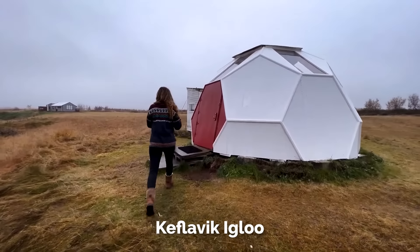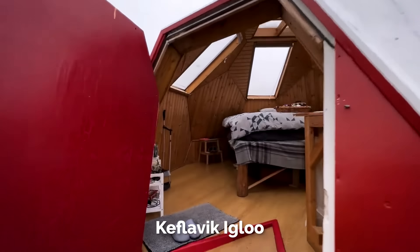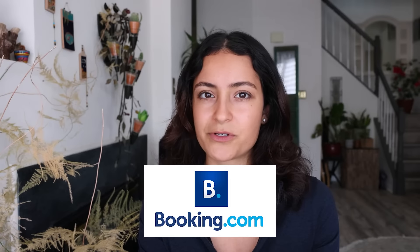Next, I stayed at the Keflavik igloo — a sky-sighting igloo house on Airbnb. For accommodations along the road trip, I had the best success booking Airbnbs and places on Booking.com. I really loved having a warm room and a hot shower to return to after a day of being out in the freezing weather adventuring around Iceland.